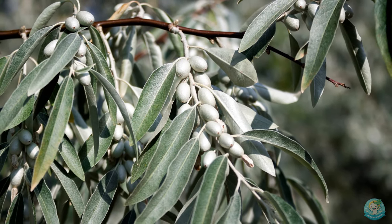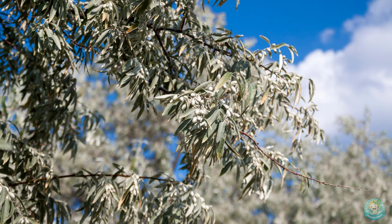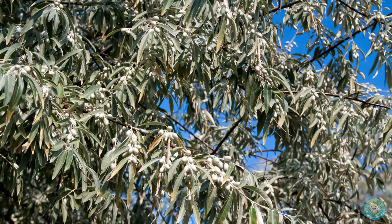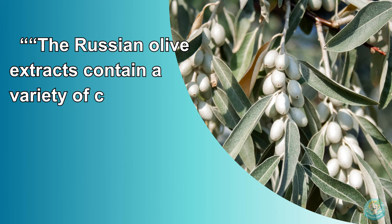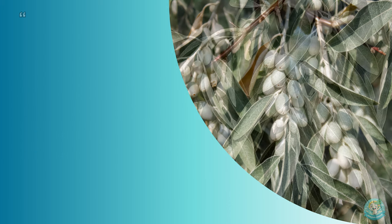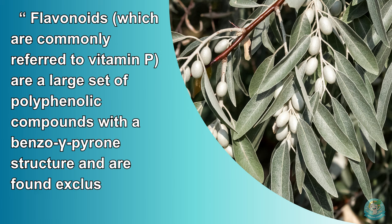The nutrition facts for the Russian olive tree and/or wild olive tree are incredible. The silver berry and/or autumn berry is jam-packed with micronutrients and macronutrients, making them a great source of nutrition. And did I mention that they are delicious? Here is an excerpt of research published in the National Library of Medicine on Russian olive compounds. The Russian olive extracts contain a variety of compounds such as flavonoids and alkaloids, simple sugars, and complex sterols. Flavonoids, which are commonly referred to as vitamin P, are a large set of polyphenolic compounds with a benzogammapyrone structure and are found exclusively in plants.